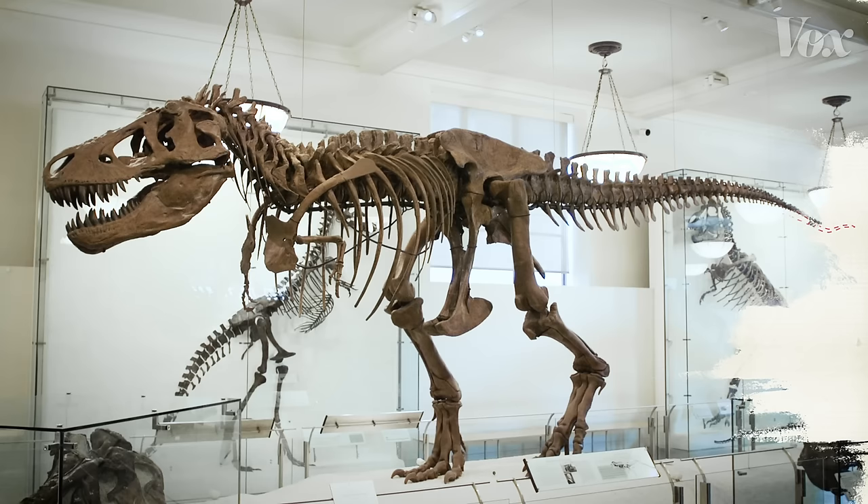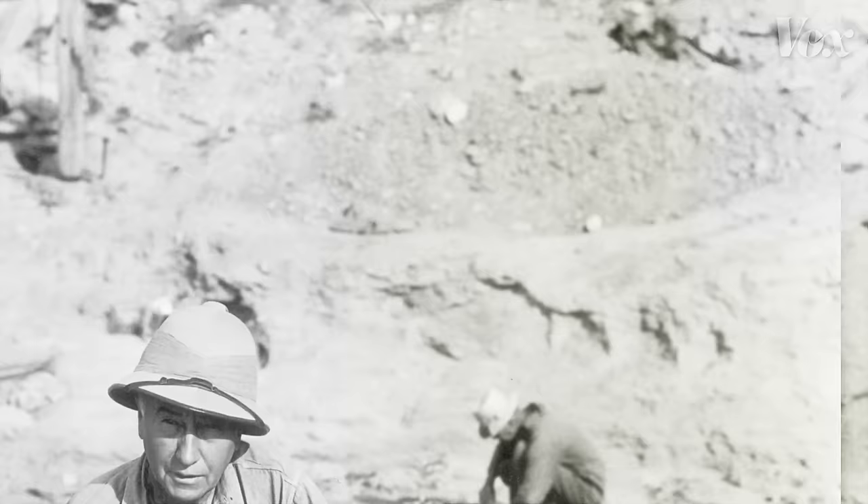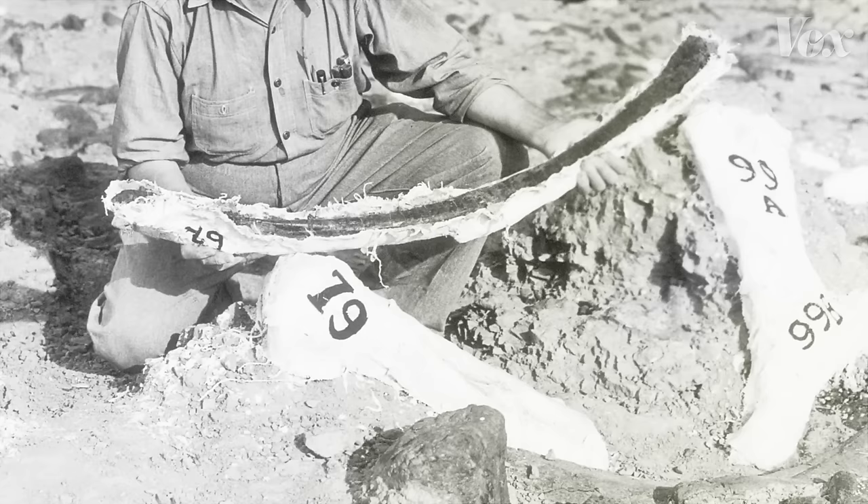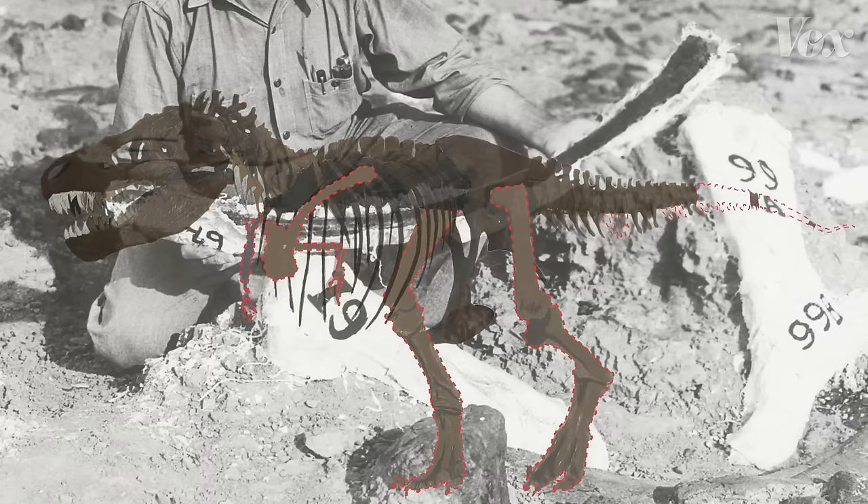And that's true for most dinosaur exhibits. When paleontologists uncover the bones of a dinosaur, they usually only find part of it, leaving them with a prehistoric puzzle full of missing pieces. So how do they fill in the blanks?